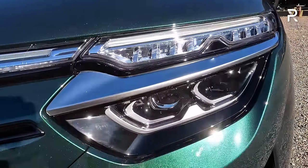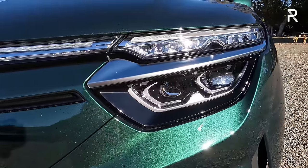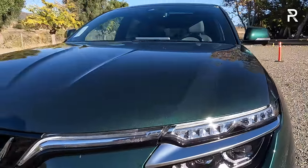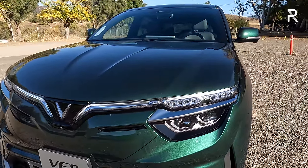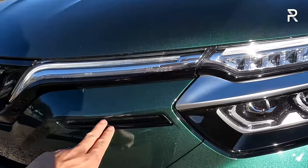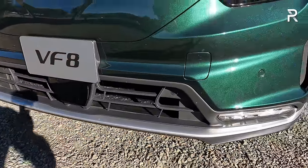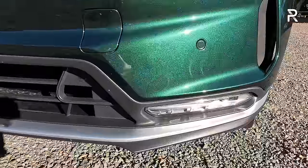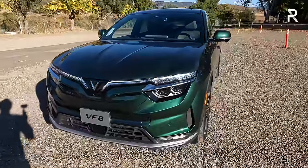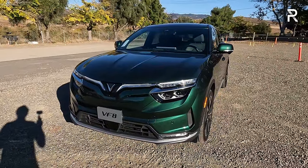The headlights are full LEDs with LED low and high beam, LED daytime running lights, and LED turn signals. This car was designed by Pininfarina, the Italian design company that also designs Ferraris. There are functional and non-functional air vents, active grille shutters, and LED fog lights. Overall, it's a pretty interesting-looking vehicle in this color.